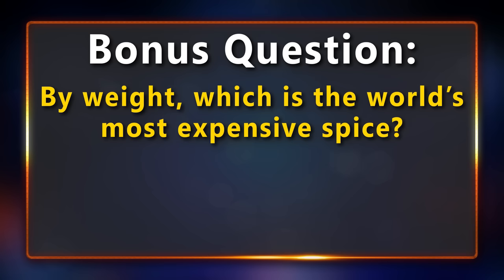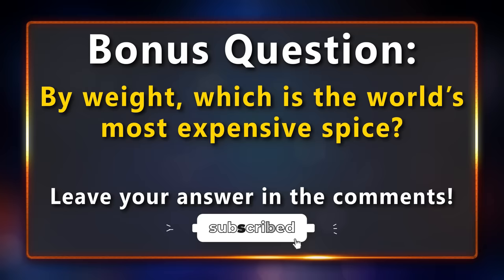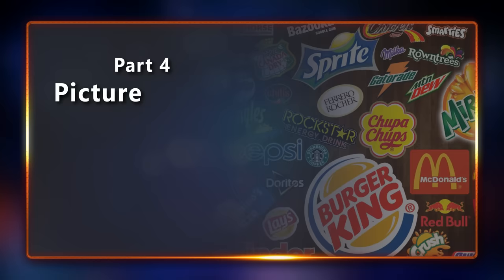Time for the bonus question: by weight, which is the world's most expensive spice? If you know the answer, leave it in the comments below. Also, if you are enjoying this quiz please leave a like and consider subscribing — it really helps. Now back to the quiz.